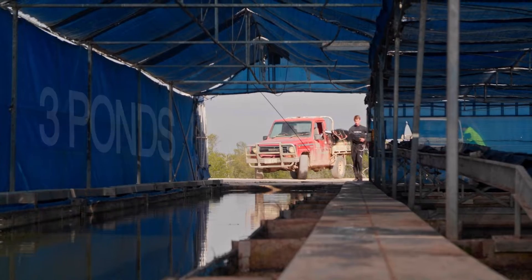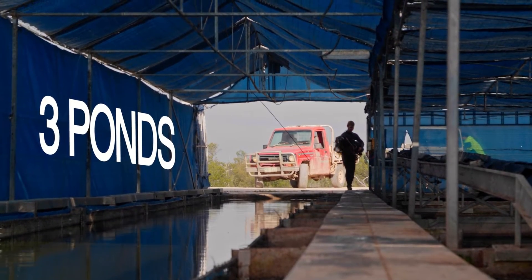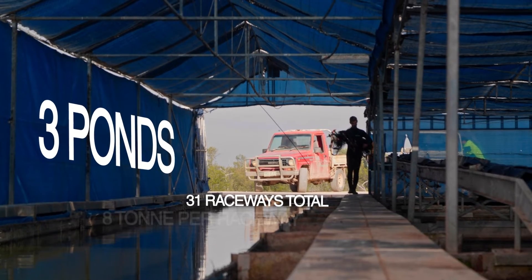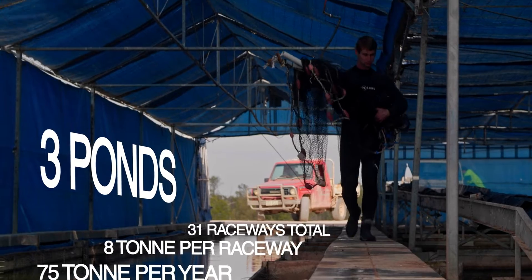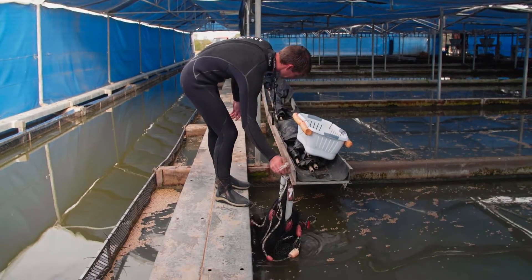On the farm there are three ponds and each pond has a production area with 31 raceways. Each raceway can contain up to 8 tonne, and the farm produces 75 tonne per year currently, with hopes to increase to 100 to 150 tonne per year.